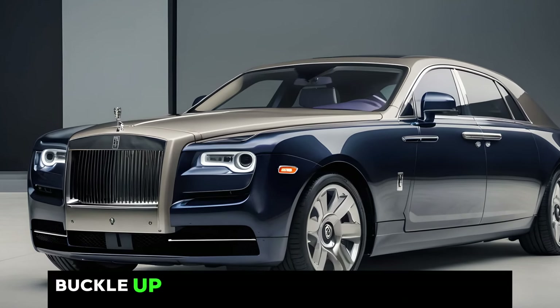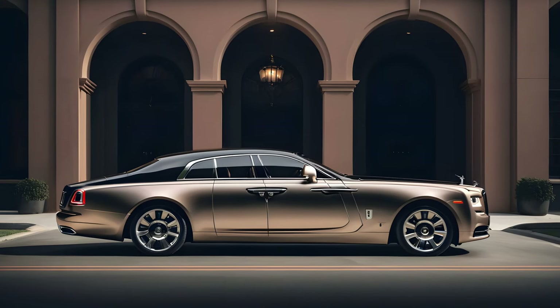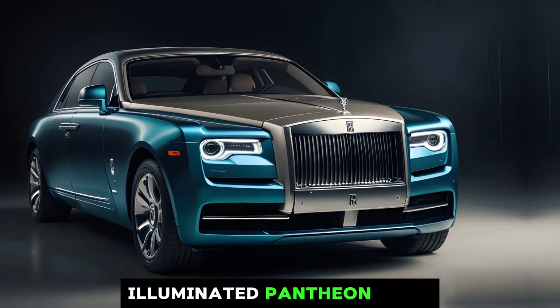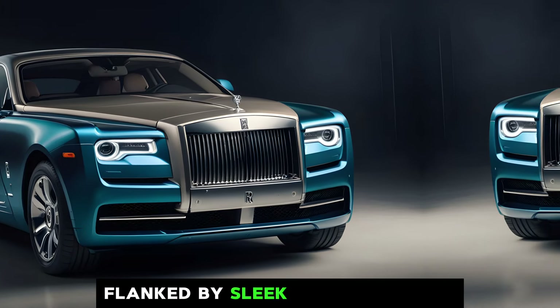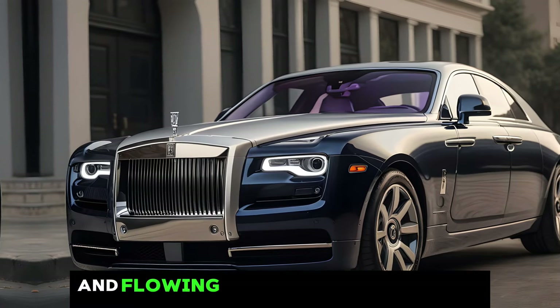So buckle up and let's see what the Spectre is all about. On the exterior, the Spectre's design is nothing short of breathtaking. It maintains that classic Rolls-Royce silhouette, but with a modern twist. The front features a bold, illuminated Pantheon grille flanked by sleek LED headlights. The long hood and flowing lines create a sense of dynamism, while the suicide doors add a touch of drama.